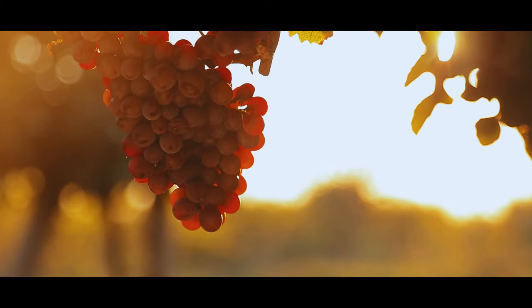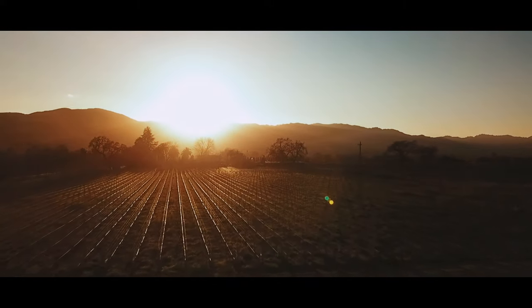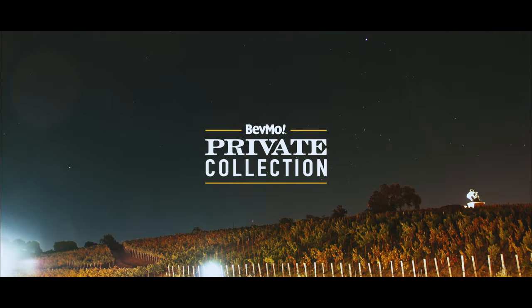My name is Shawn Johnson. I'm the winemaker, and this is where we make Victory Vineyards for BevMo. I invite you to pick up a bottle of private collection today. I'll see you next time.